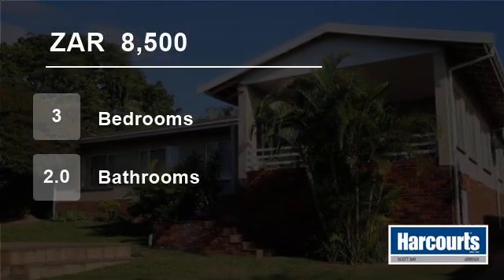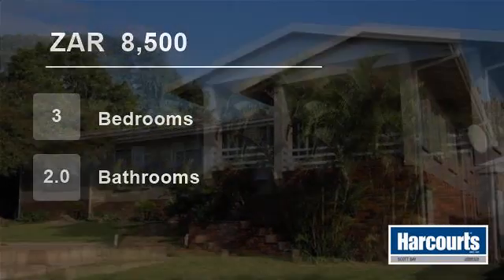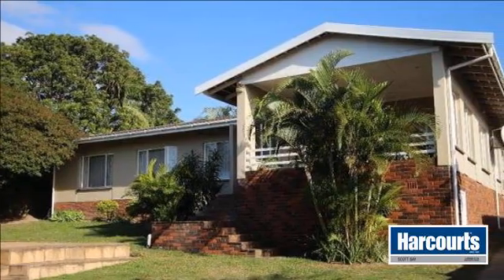Welcome to this three-bedroom house for rent in Scottburg South, South Africa, for R8,500 per month.